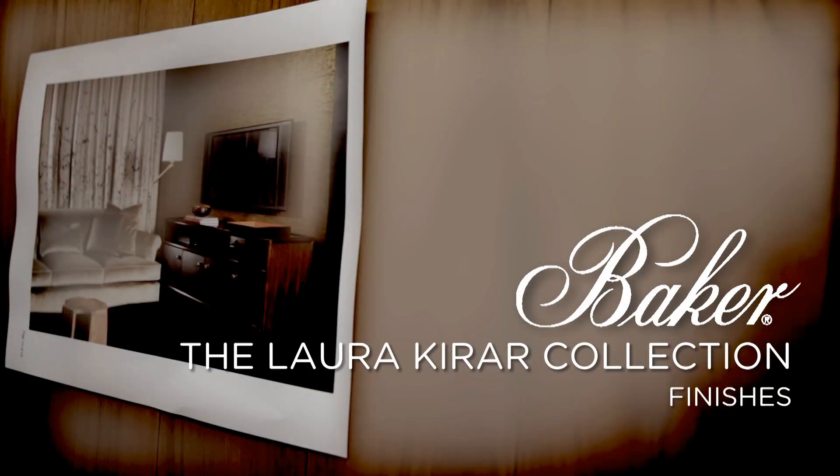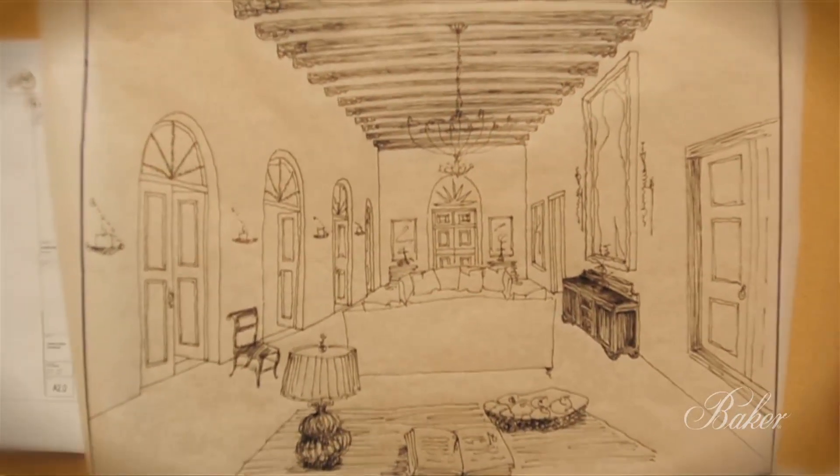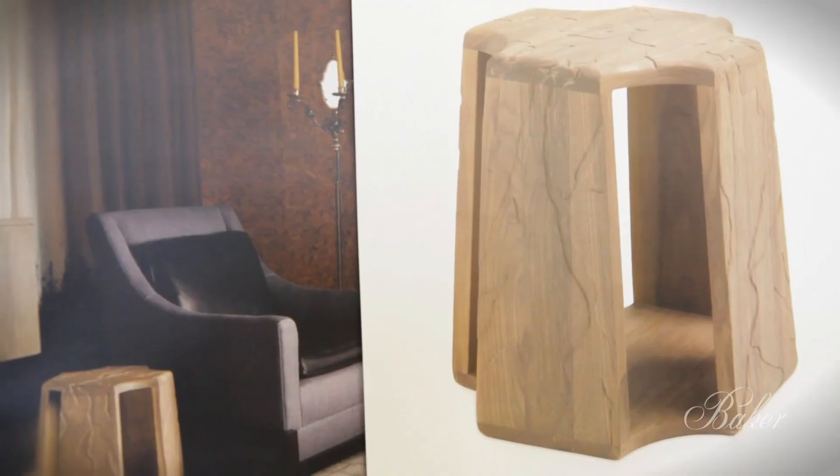I developed new finishes for this collection and it goes hand in hand with the idea of a more casual luxury. I wanted wood finishes that felt as if they were breathing, that they were sort of open, that maybe they had been aged by time and air and weather.